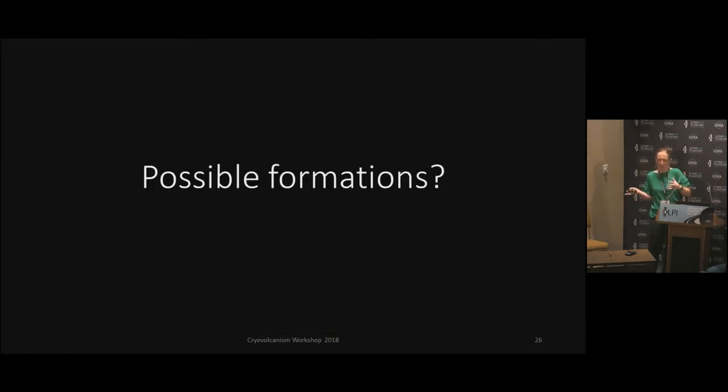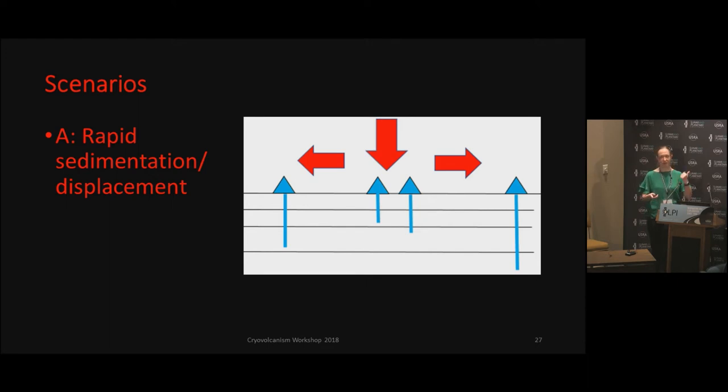So now, possible formations. These have actually come from the Encyclopedia of Volcanoes — if any of you have read it, it's a book this thick. It's a wonderful reference, I highly recommend it. I actually talked to one of the editors of that book to help out with this. So we have a pretty good idea to relate it to some of what we see here as far as mud volcanism goes with low temperatures. We came up with three scenarios. The first one is rapid sedimentation or displacement — meaning either Pluto has a 5,000-year-old flood or some sort of major event to completely move that material and then bring it back and slush it out.